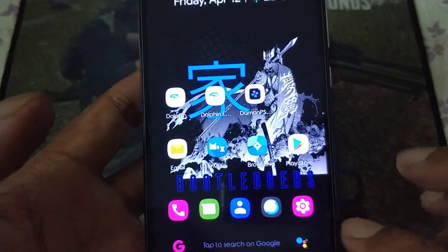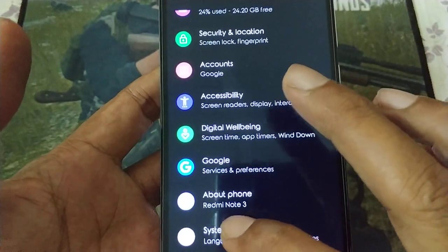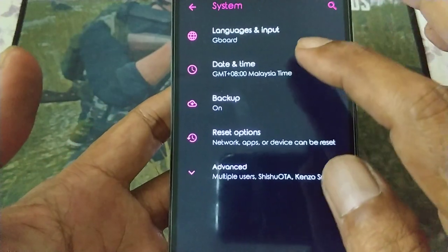Redmi Note 3 is on a custom ROM - Bootleggers.